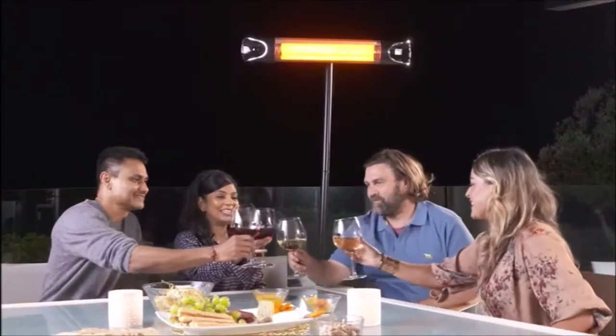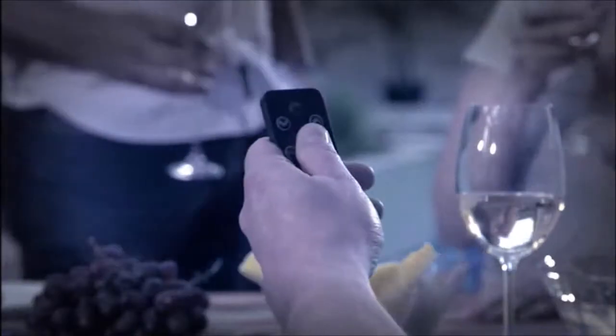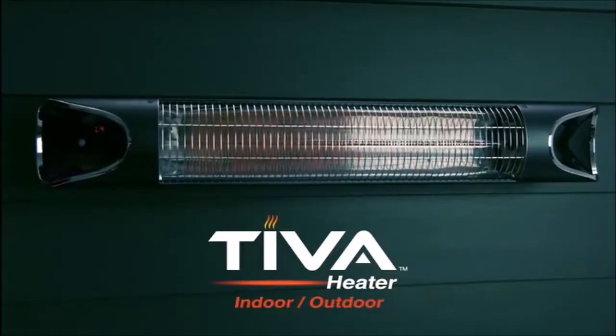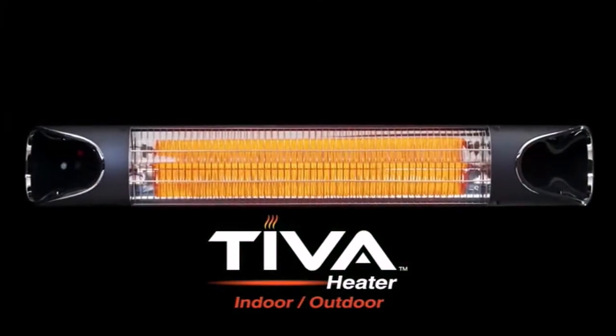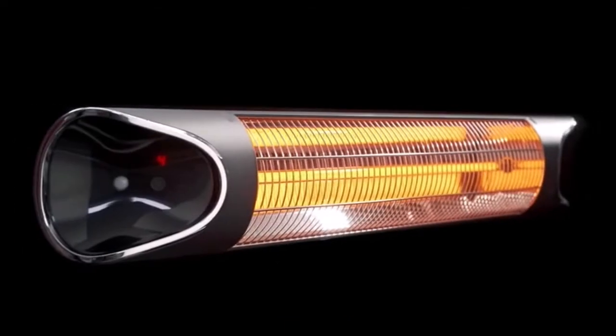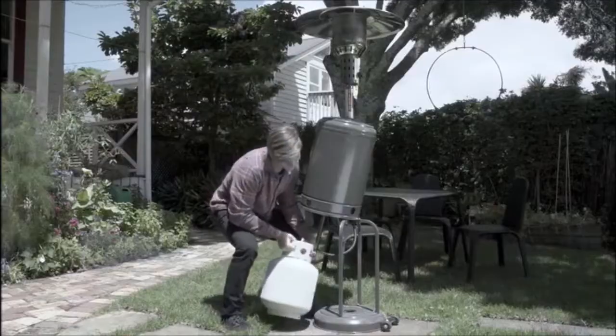Now you can extend those warm summer nights all year round with just the push of a button. Introducing the Teva Instant Heater — sleek and stylish, it's designed to be the fastest, warmest heater you'll ever own. Standard outdoor heaters can take forever to warm up and can cost you a fortune in gas.